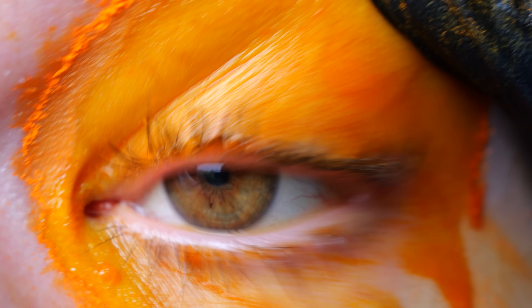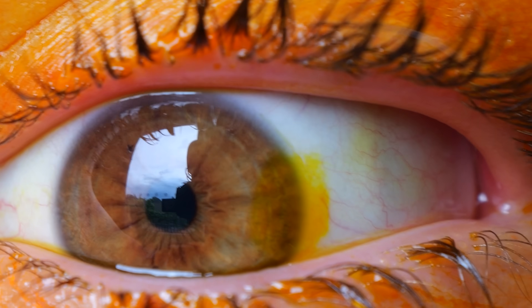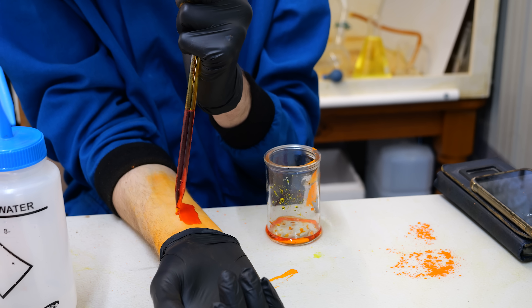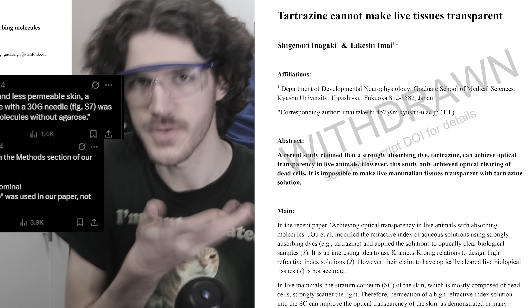One shower later, you can see it's slightly stained but most of it washed right off. All my results so far really make me question the legitimacy of the original paper. The withdrawn paper that disputed it has been a lot more helpful in explaining why my tests aren't working.